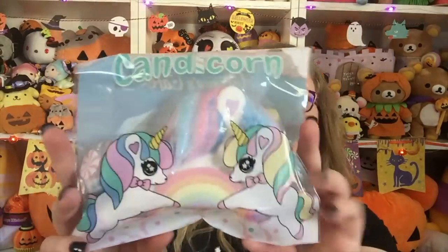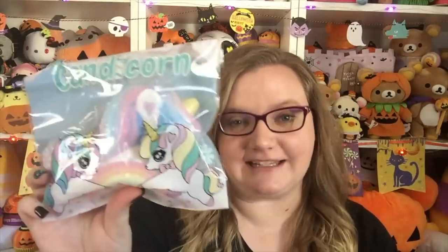Hey guys, it's Holly and today I have a squishy package from Bunny's Cafe — I will link them down below in the description. The first things in here are these super cute candy corns. These were designed by Bunny's Cafe; I designed the packaging. I think these are the cutest unicorn squishies ever.